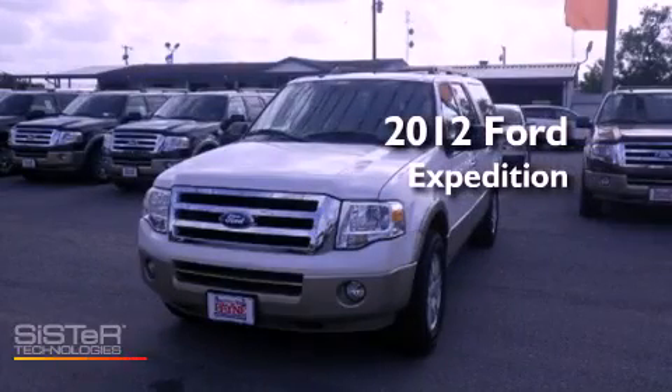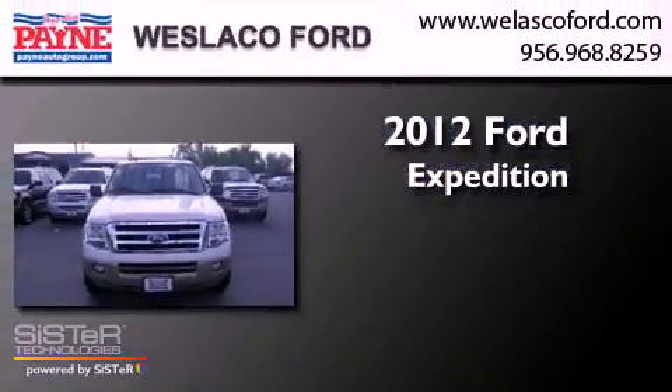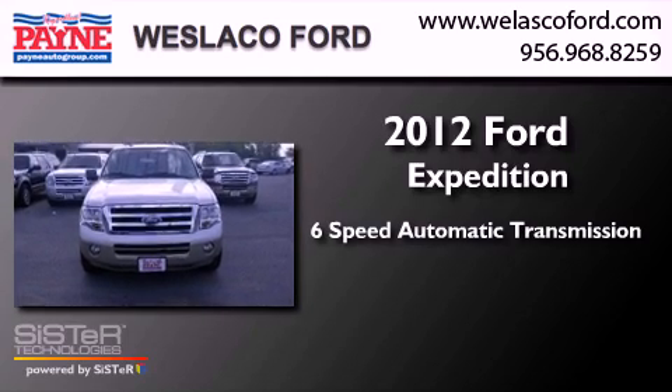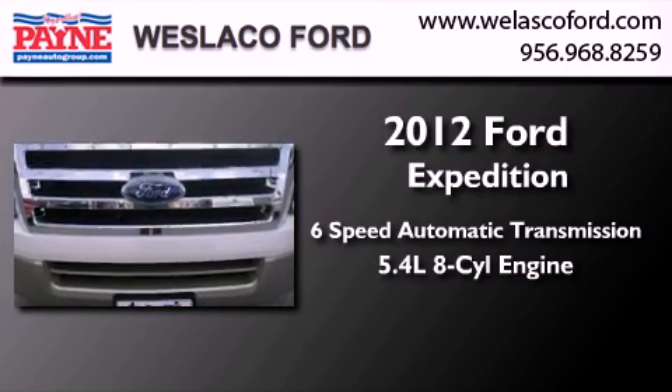This is a brand new 2012 Ford Expedition. This SUV has a six-speed automatic transmission and a 5.4 liter V8.